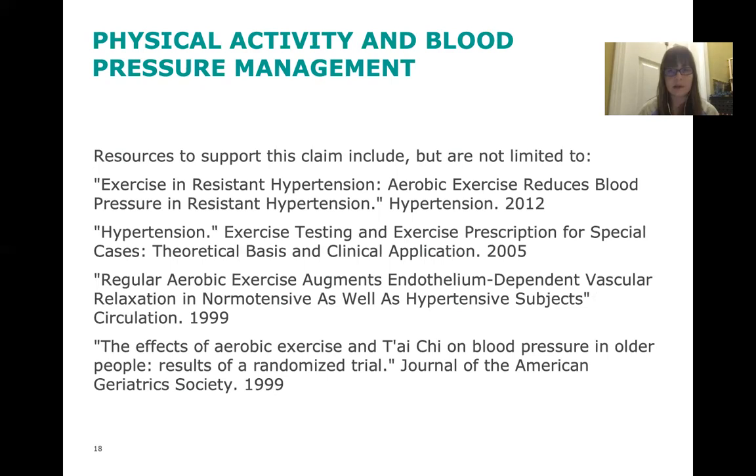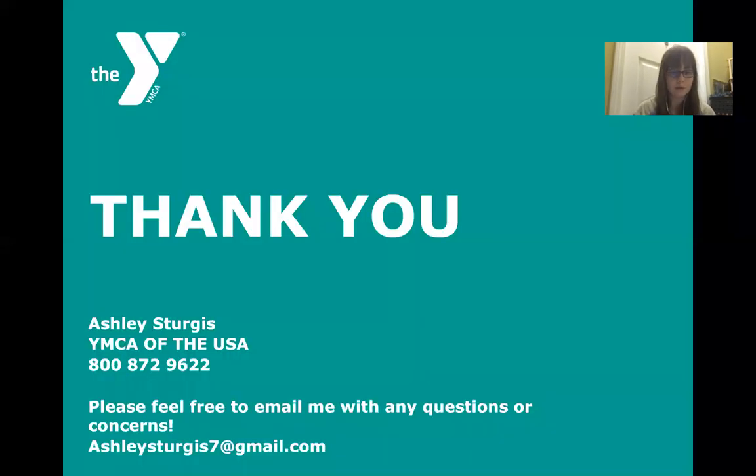These are some resources supporting the connection between physical activity and lowering blood pressure, including a list of studies, though it's definitely not limited to those. That's all I have — thank you for taking the time to listen, and I hope you learned something. Please remember to self-monitor and track your blood pressure at home, attend office hours, and connect with your healthy heart ambassador to practice self-measuring and ask questions. Feel free to email me with any concerns or questions — my email is at the bottom of this slide. Thank you again for watching and participating in the program. Have a good day.